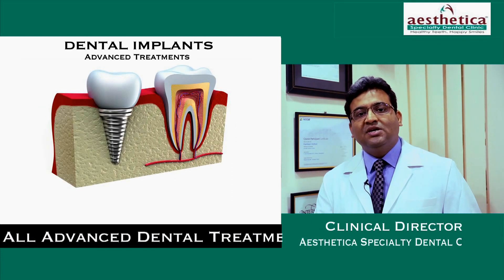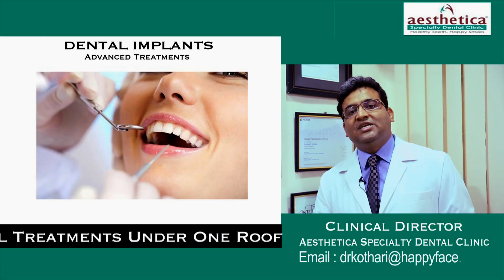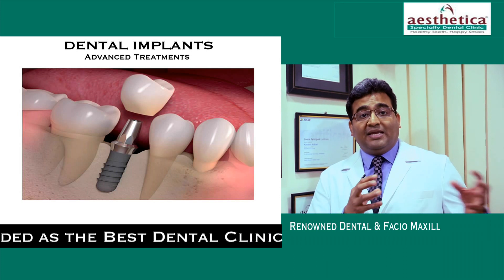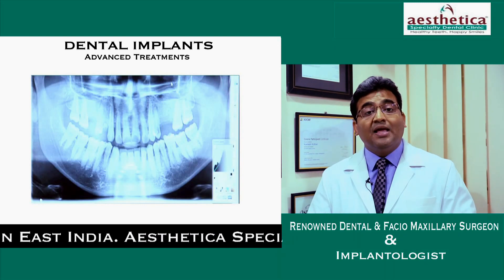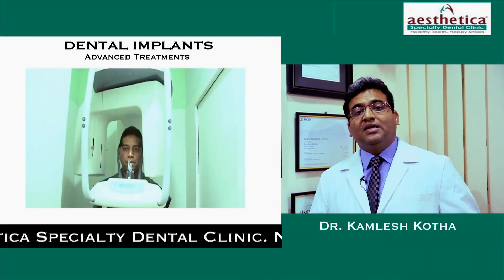These implants are placed into the jawbone with a simple seven to ten minute procedure, by just making a small punch in your gum — similar to a laparoscopic surgery in the stomach. This gives you the benefit of going back to work the same day. The minimally invasive procedure gives the advantage of less postoperative pain and a lot of comfort.